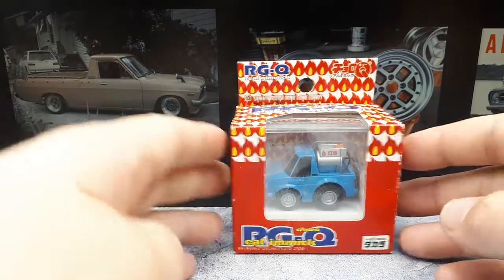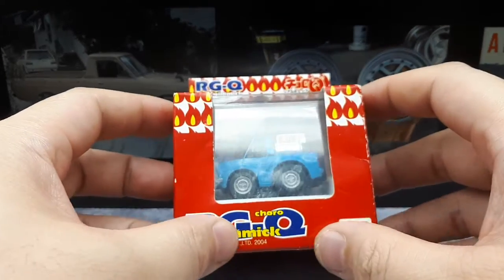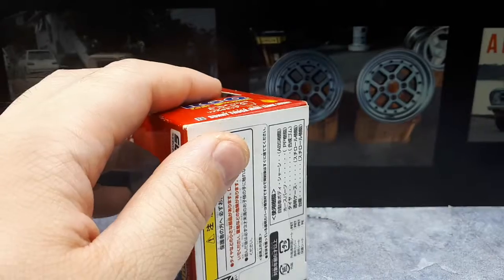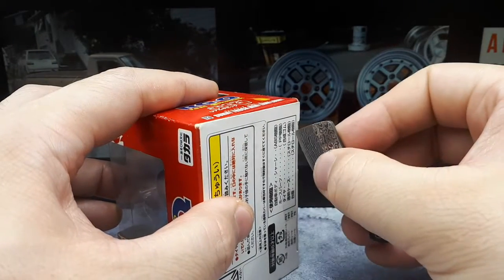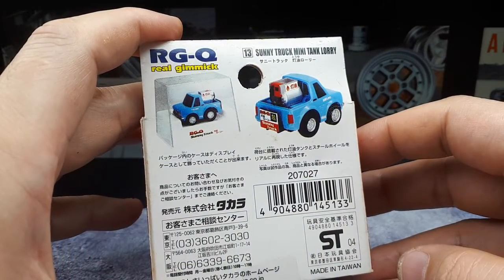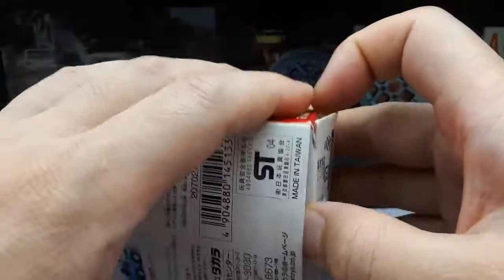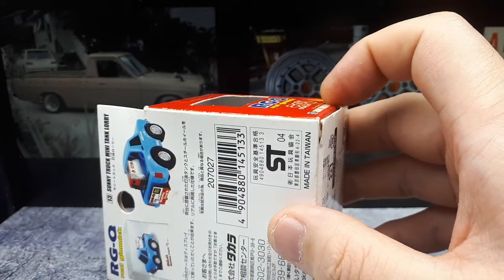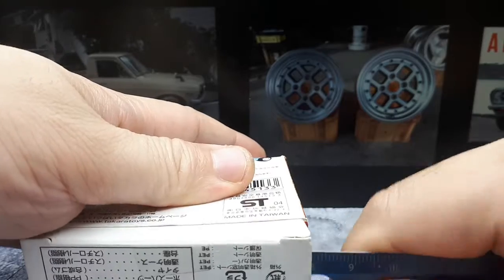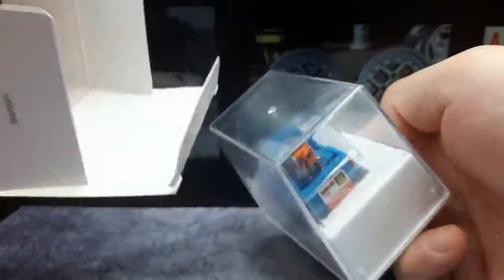Let's take a look at this one here. This one seems to have like a propane tank — it says 'mini tank lorry' on it. Real Gimmick again, from 2004. The tape is sealed; I think this is brand new actually. Let's get this open. Looking at some pictures, I don't think there's going to be any moving parts — the real gimmick is their ability to take my money.